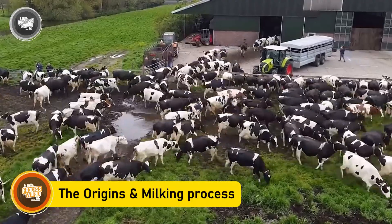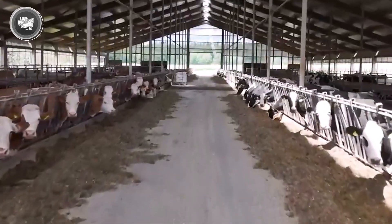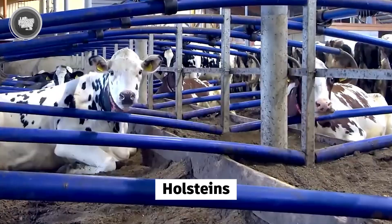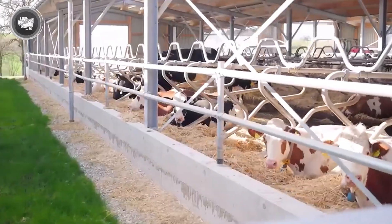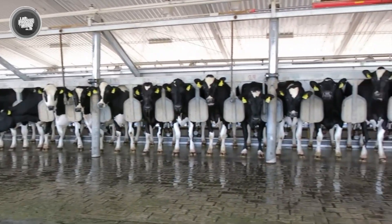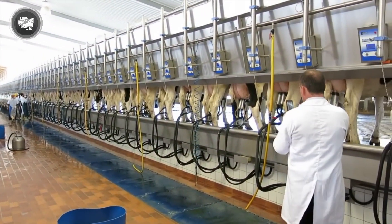Let's start at the very beginning — on the farm. The milk you grab from the store shelf doesn't just show up overnight. It all begins with dairy cows raised specifically for their ability to produce large quantities of milk. Breeds like Holsteins are the most common because they produce more milk than any other. In the Middle East, dairy farming looks a little different. Countries like Saudi Arabia have built massive high-tech dairy operations right in the desert. One standout example is Almere,